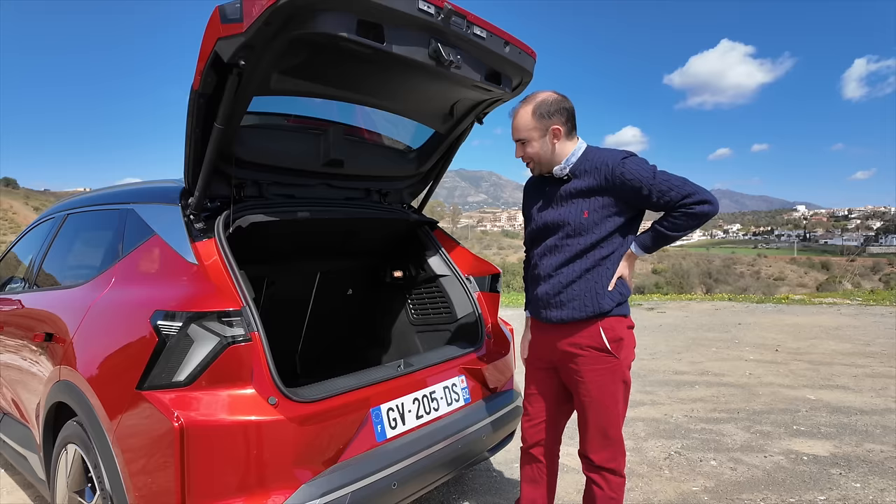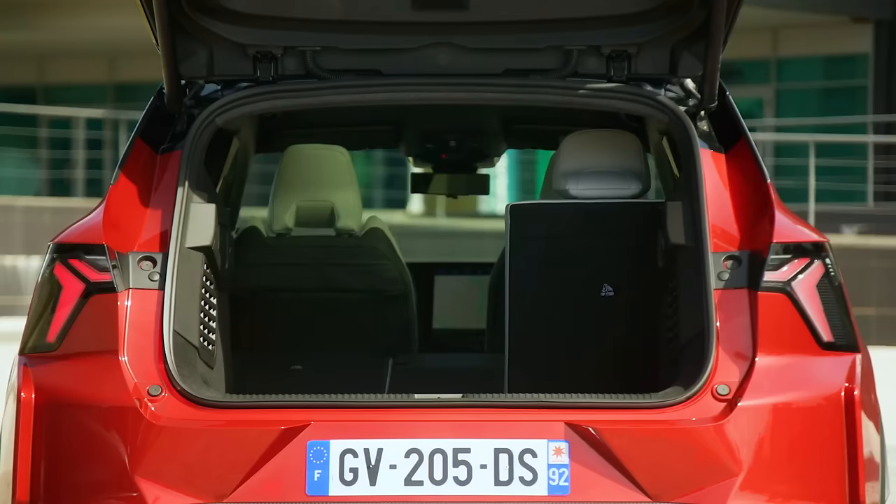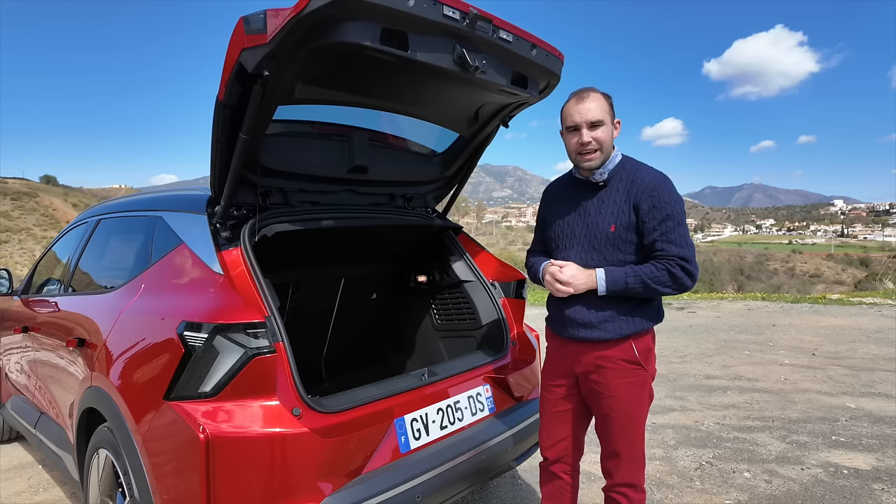I think loading heavy items in here will be back-breaking work. It is quite deep, but the actual boot floor seems very low down. Happily though, you do get 40/20/40 folding rear seats, adding an extra layer of practicality.